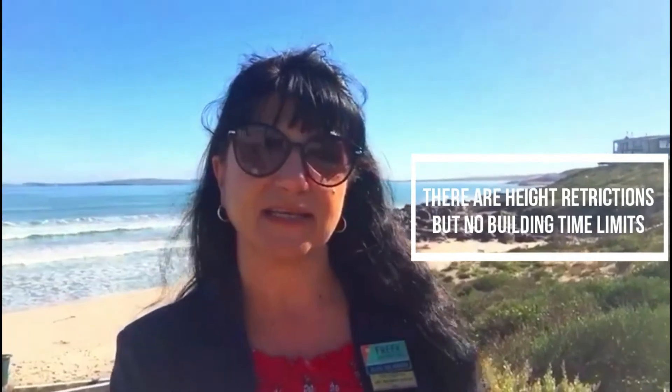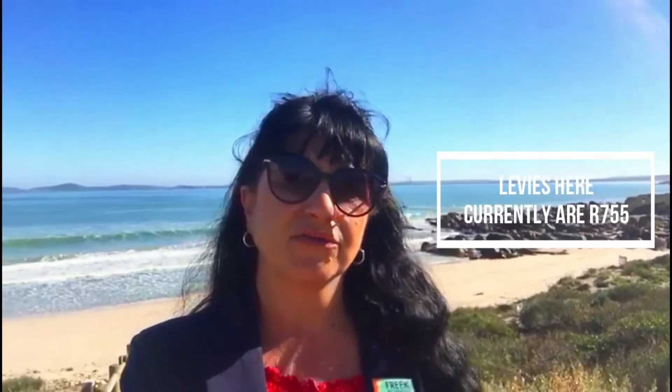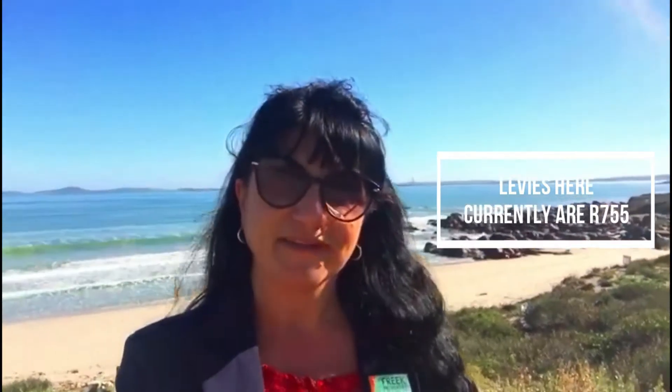There are obviously height restrictions. There's no building time limit here in Calypso Beach, so if you decide to buy a stand and build a property to your liking, you're not going to be forced to build within a certain time — but obviously once you've started building, you have to finish it. You don't have to build the same look and feel, but there are aesthetic guidelines that have to be cleared by the homeowners association. Levies here are currently 755 Rand a month.